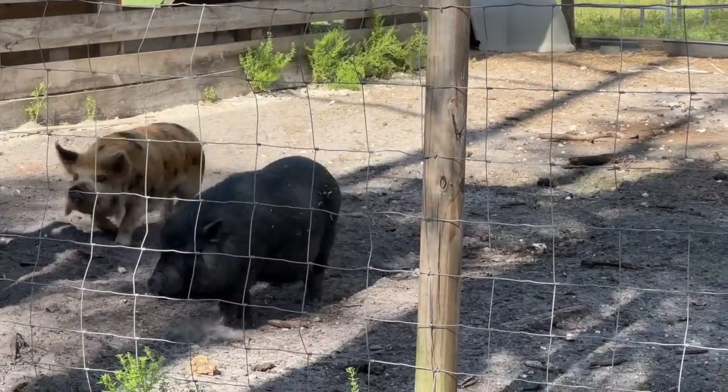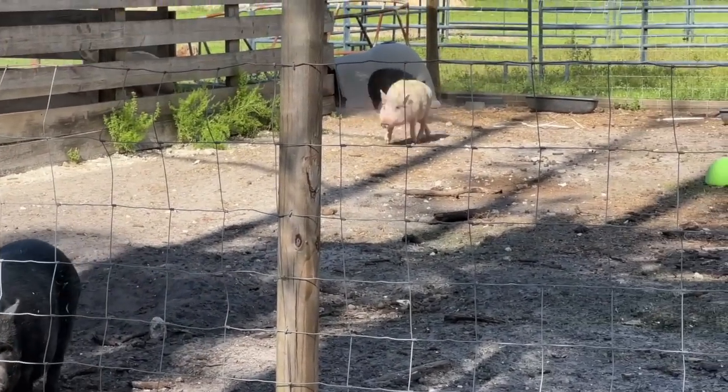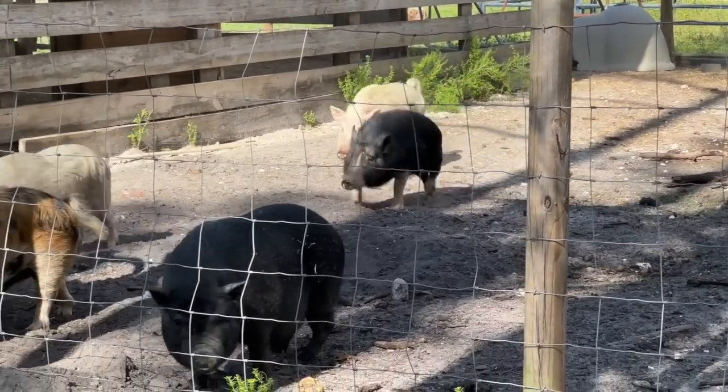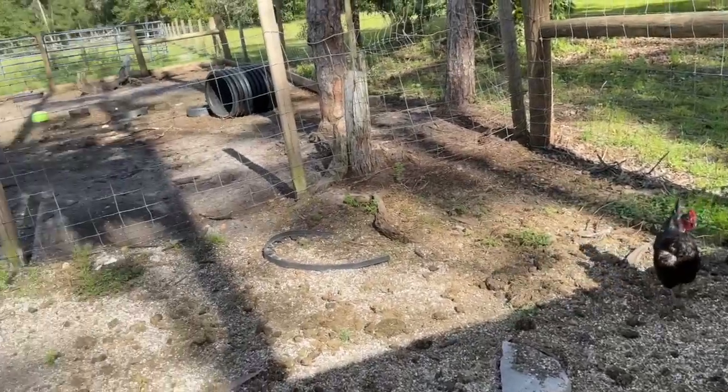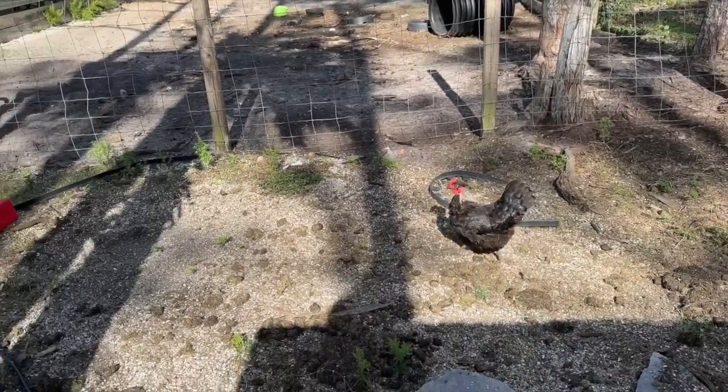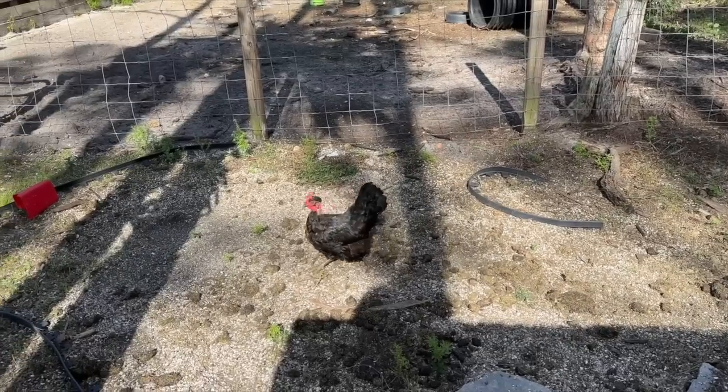Look at these pigs run so fast - speed pig races! I walked over here by the chicken coop and my piggies are very loud. I saw one chicken out and it reminded me that it's probably time we let everybody out.